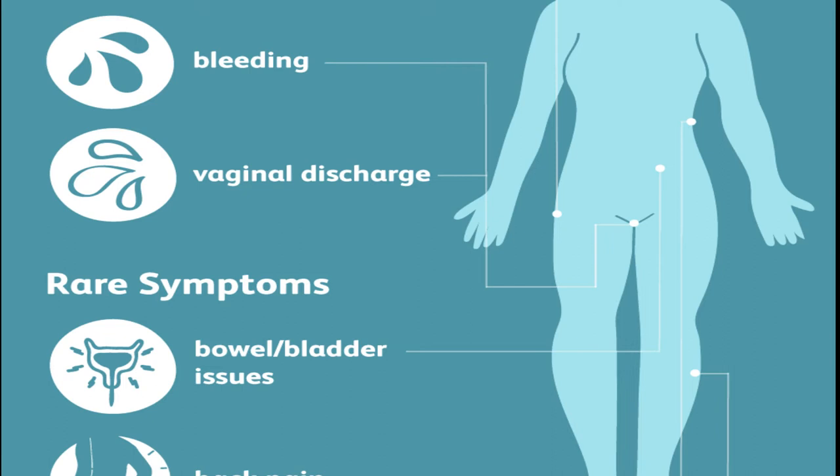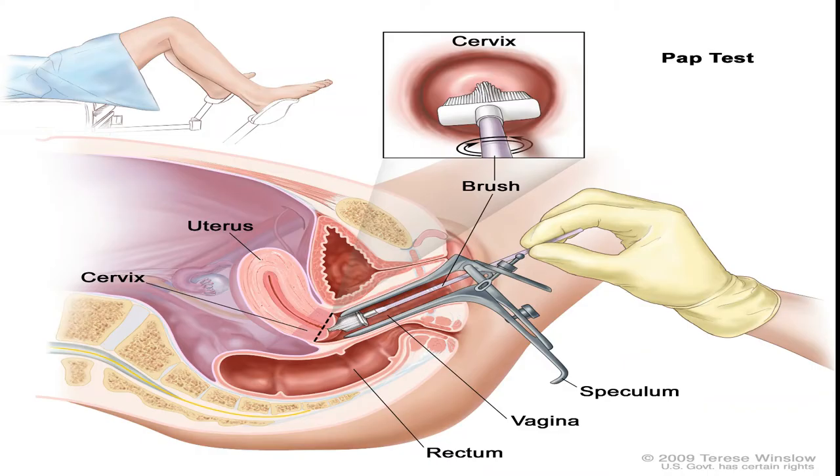The best thing to do is to get screened. When the doctor screens you, they screen for cells lining the cervix and can detect if these cells have changes.